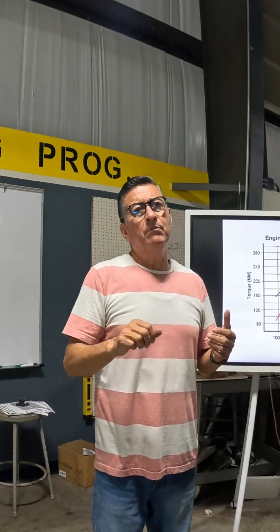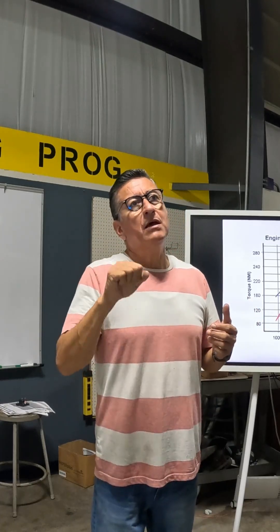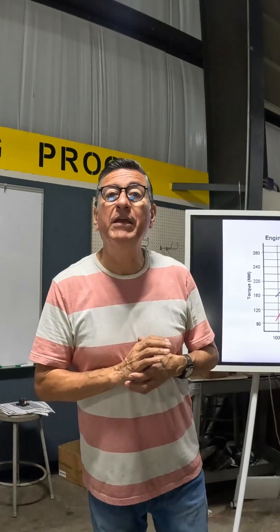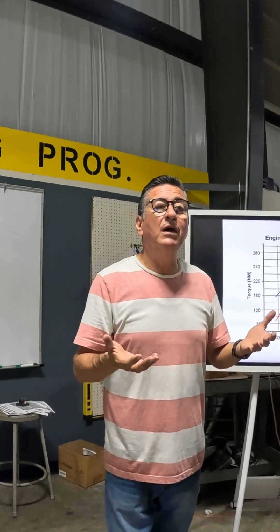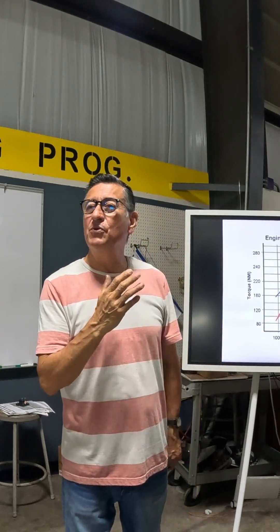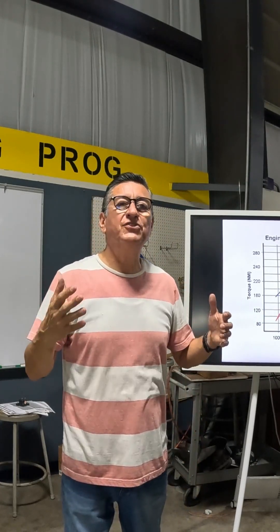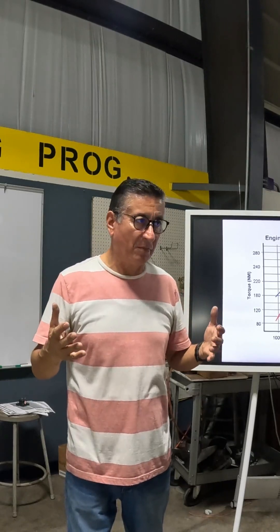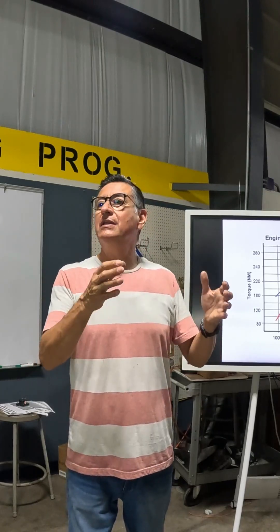Why in a boat can you not accelerate faster than 3000 RPMs? Because you can destroy the boat — the pitch of the propeller is fixed. You can introduce excessive vibration and destroy the boat because the boat enters into harmonic distortion, as explained in the intro.